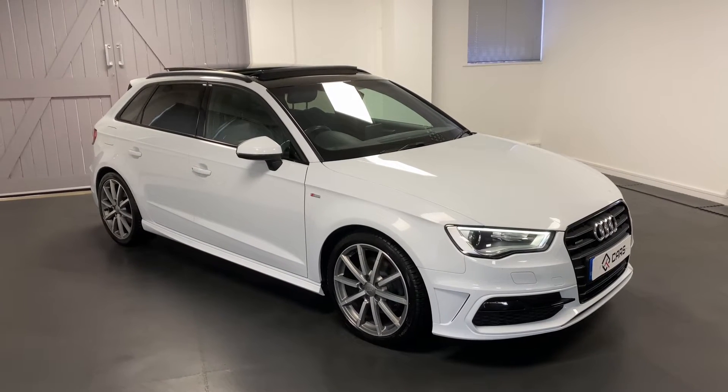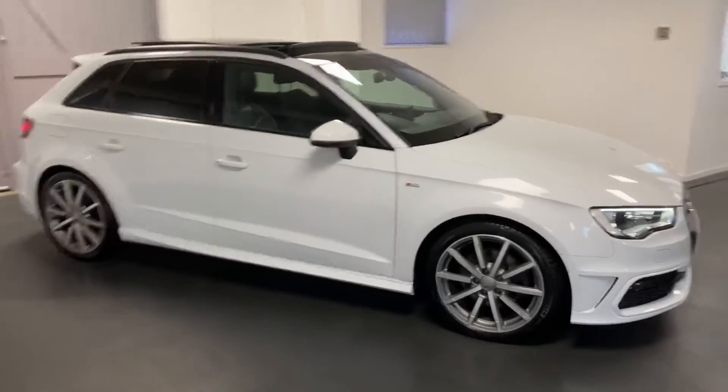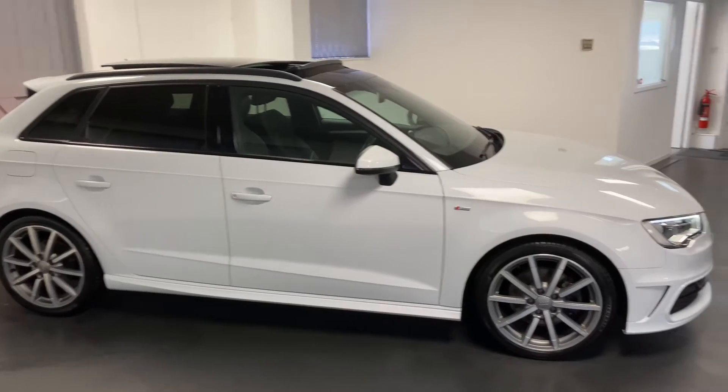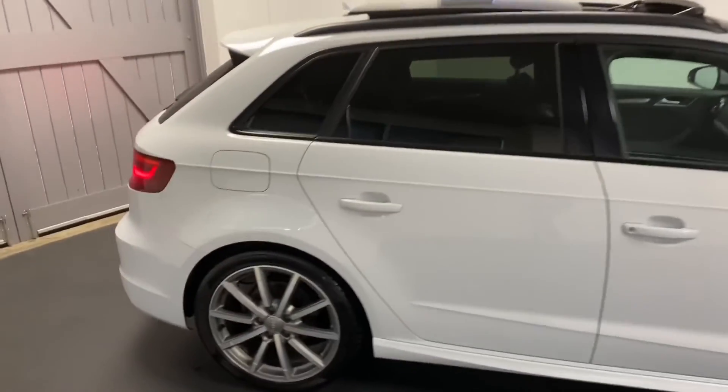Hi and welcome to another video from Quattro Tech Cars. Here today we present this really well specified and very well cared for Audi A3. It's the 2 litre TDI, the 150 PS variant with the Quattro four-wheel drive system.